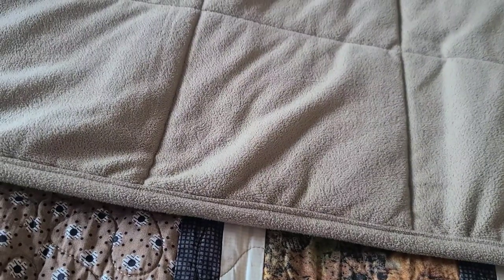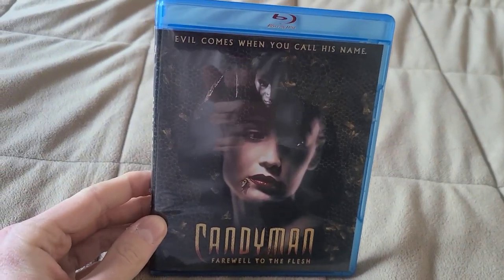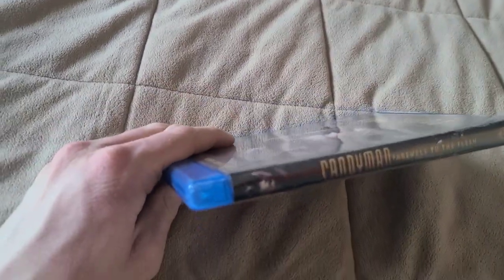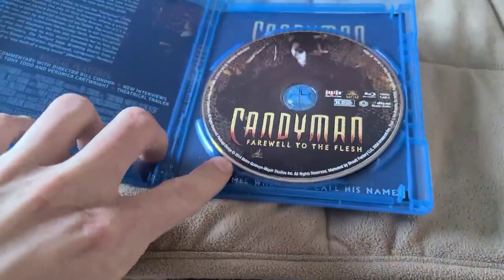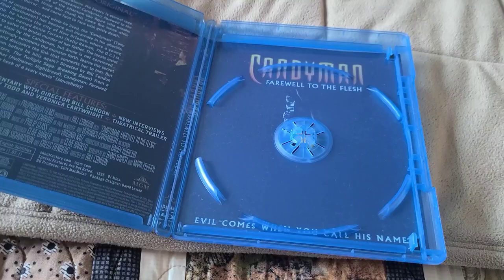The last two Blu-rays are Scream Factory releases. I finally got Candyman: Farewell to the Flesh — I have the first Candyman on Blu-ray as well, also a Scream Factory release. I'm not in a big rush to get the third one or the 2021 remake — I hear the third one's the worst and I hear mixed things about the 2021 remake.